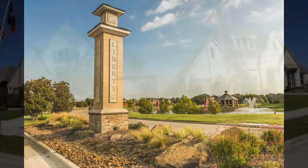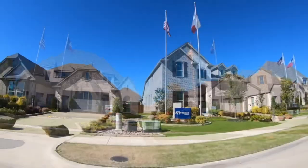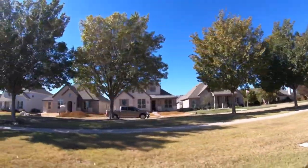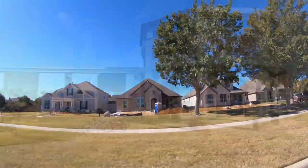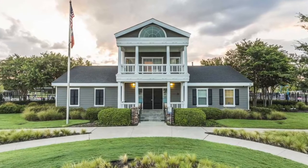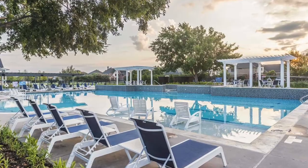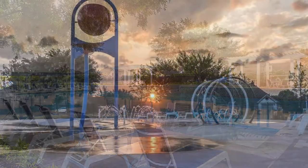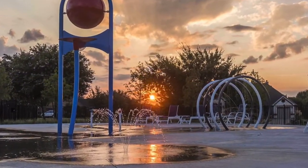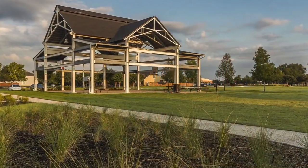Liberty is a master-planned Hillwood development, seven miles northeast of McKinney. Homes start in the low $300s to $500s. Children will have a first-class education with an on-site elementary school and a new high school. Neighborhood amenities include two pools — one with five lap lanes — a sand volleyball court, a splash pad, grilling stations, playground, soccer fields, a covered basketball court, plus green belts and ponds for catch-and-release fishing.